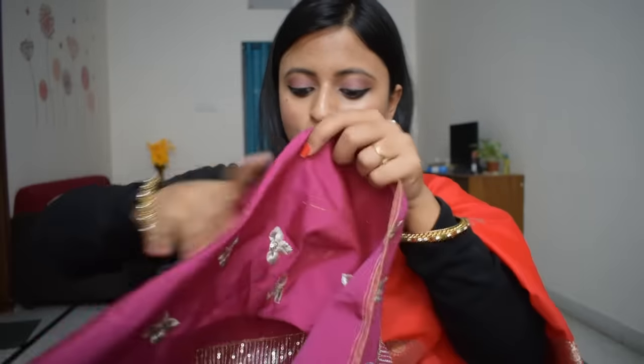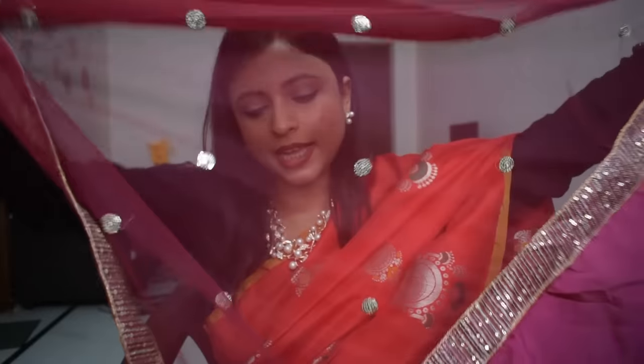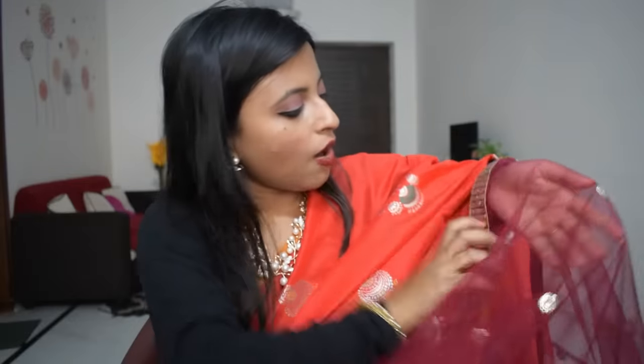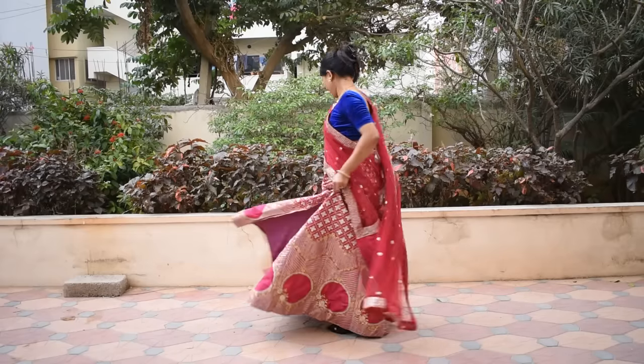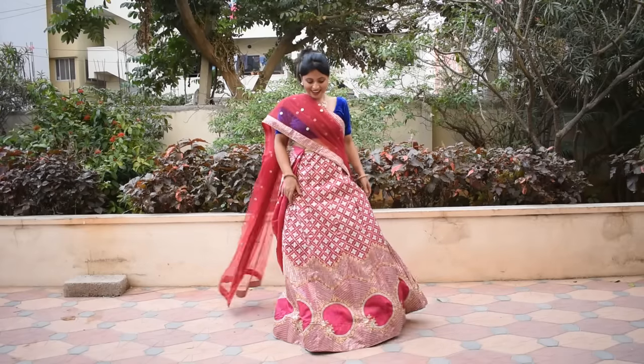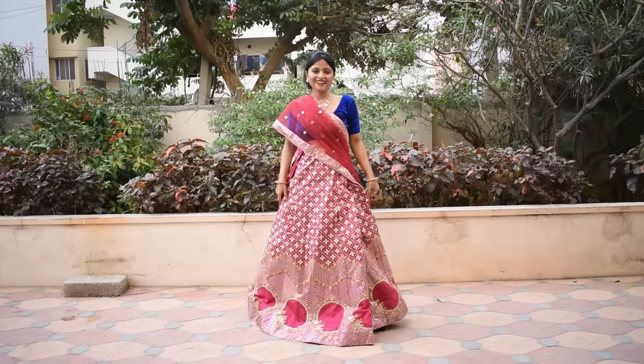The blouse piece is also very pretty with full work on the front and work in the hand portion as well. This is a net fabric and it has a lot of work on the border line and a small work design on the front.